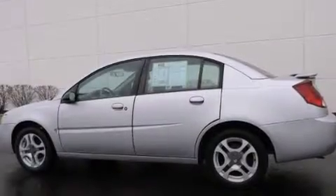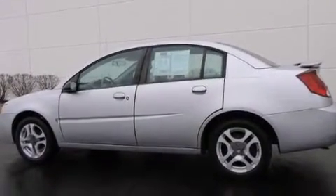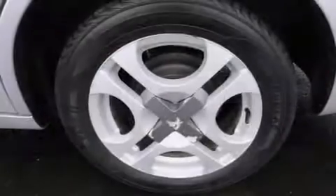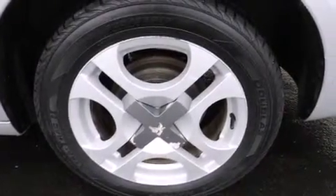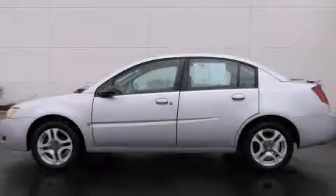With an EPA estimated rating of 33 miles per gallon on the highway, this automobile helps leave money in your pocket where you want it. We invite you to contact us today to learn more about this vehicle.